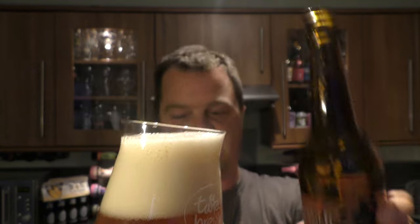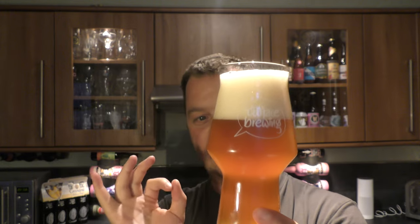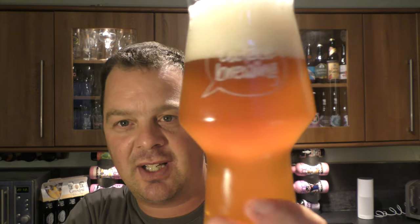Look at that — three finger, slightly off-white head, hazy, lovely looking beer. I love a hazy beer. Good levels of carbonation. Orange in colour, which I think is fantastic. Being called Clockwork Orange, they've really nailed the colour.